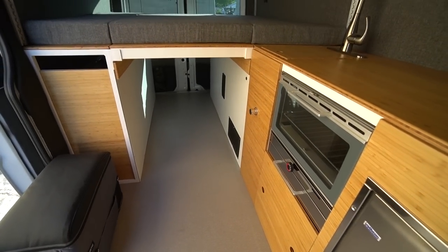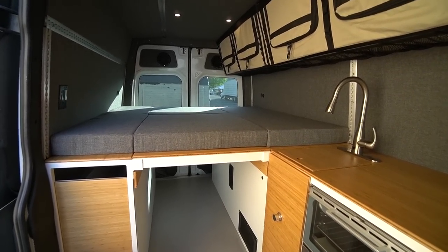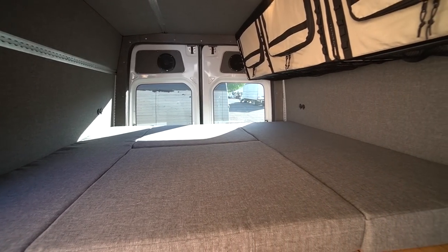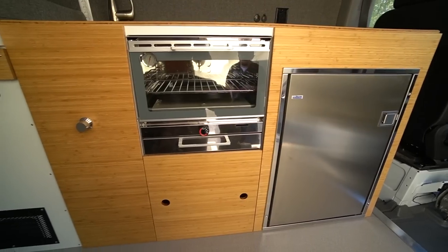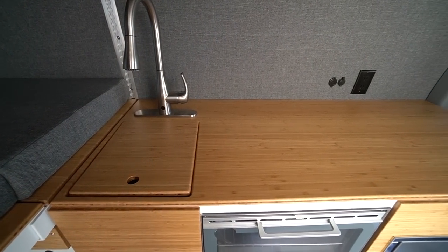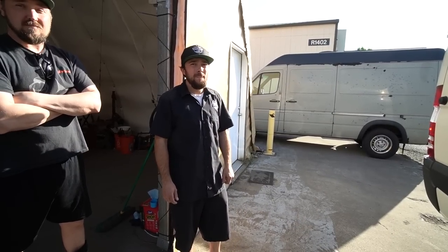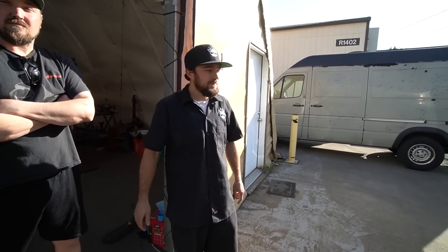We didn't add that much weight into this beast, but we did add a lot of water — that's our biggest weight. Everything we've used is aluminum to stay lightweight. We're at 7,800 pounds fully loaded with fuel and water. It's a 2018 four-by-four with just over 7,000 miles on it. These vans can handle around 8,900 pounds, so we're about a thousand under — it's going to be a sweet ride.